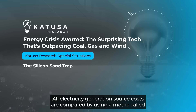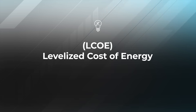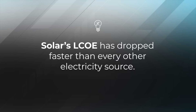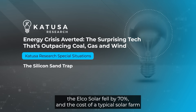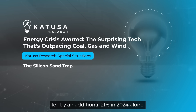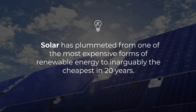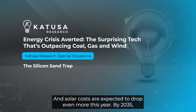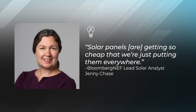All electricity generation source costs are compared using a metric called LCOE, which stands for the Levelized Cost of Energy. Solar's LCOE has dropped faster than every other electricity source. Between 2010 and 2023, the LCOE of solar fell by 70 percent, and the cost of a typical solar farm fell by an additional 21 percent in 2024 alone. Solar has plummeted from one of the most expensive forms of renewable energy to inarguably the cheapest in 20 years, and costs are expected to drop another 31 percent by 2035.